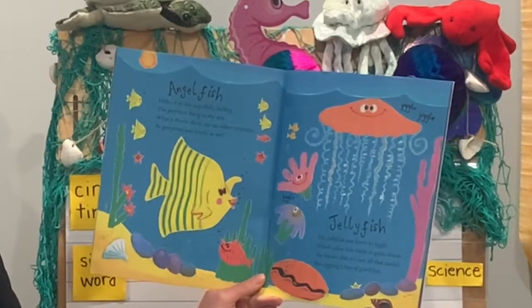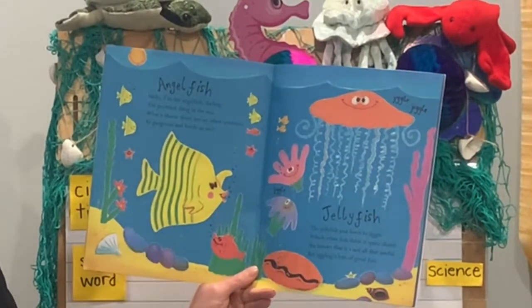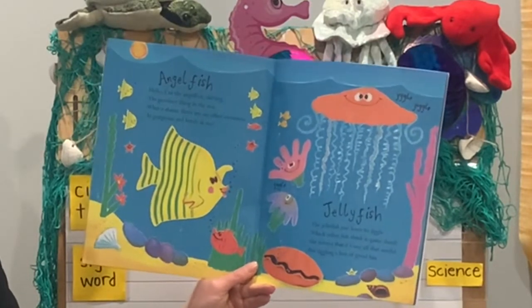Angelfish. Hello, I'm the angelfish darling, the prettiest thing in the sea. What a shame there are no other creatures as gorgeous and lovely as me.